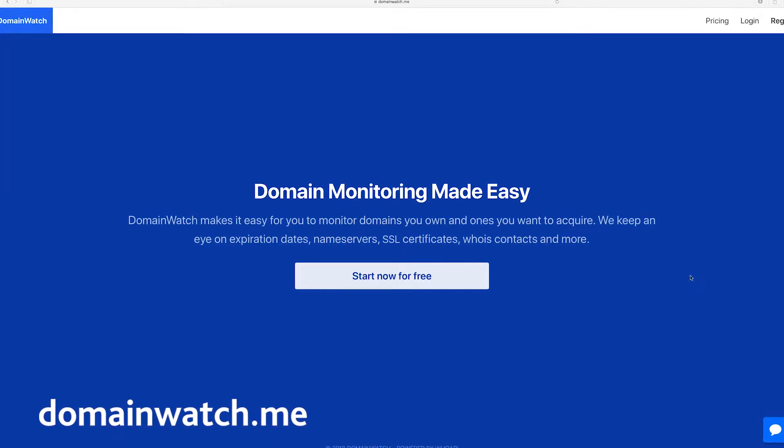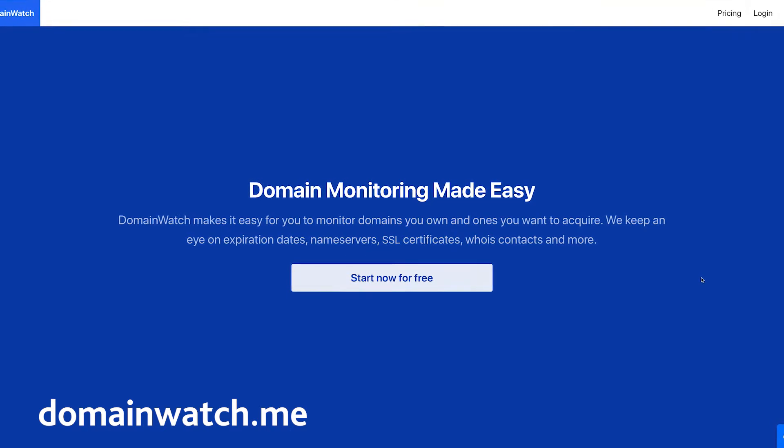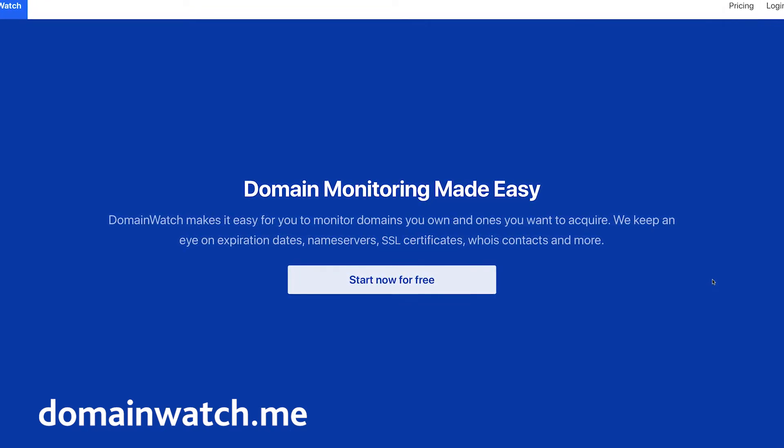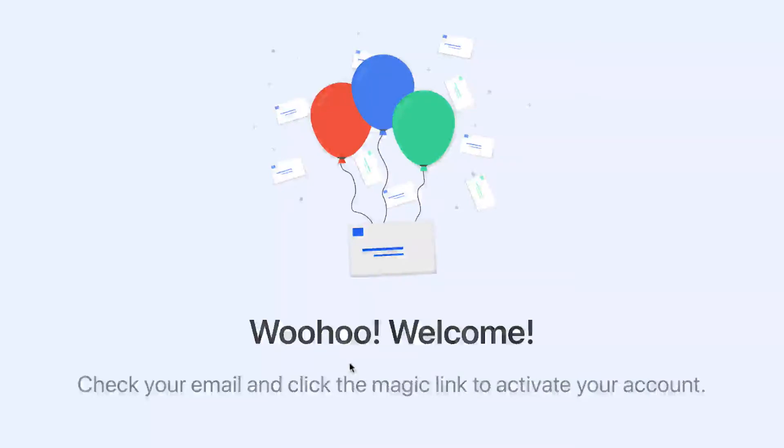DomainWatch helps you monitor the domains you own and the ones you want to acquire. They'll keep track of the expiration date, name servers, SSL certificates, WHOIS contacts, and more. All you have to do is enter your email and the domain you want to track, and DomainWatch will take care of the rest.